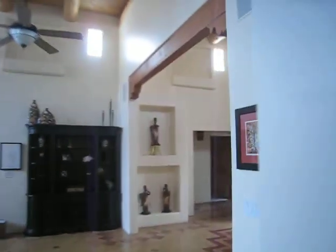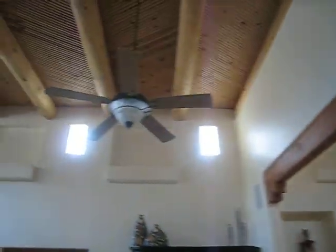This is the main entry. This goes to the master bedroom. It's a beautiful master bath with a walk-in closet and custom bath.